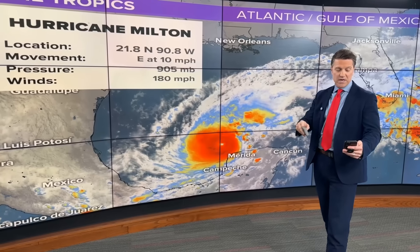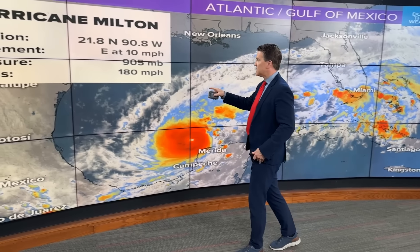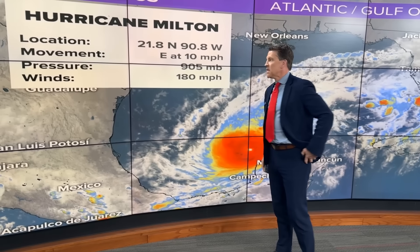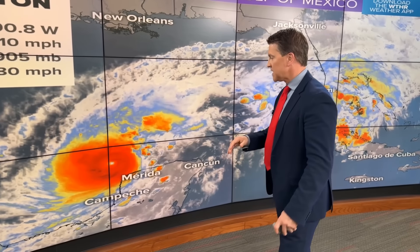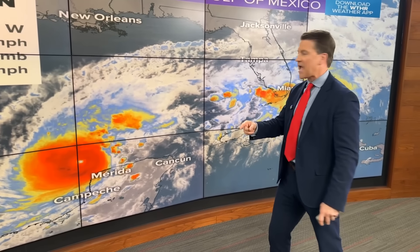Those five were Wilma, Gilbert, Rita, Allen, and Katrina. Mitch and Dean both had the equivalent of this. All of this happened in roughly less than 24 hours — the majority of it today — and it's not a surprise. We'll show you why the intensification happened today.